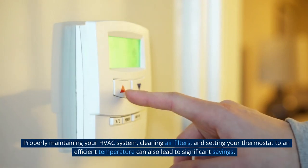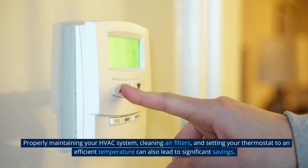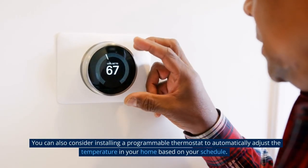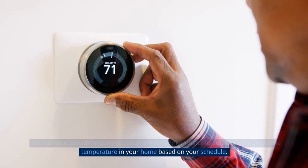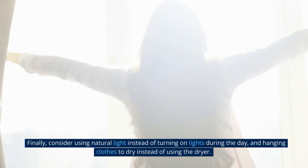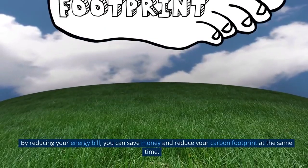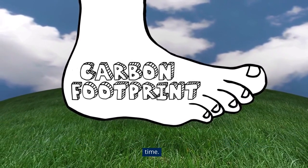Properly maintaining your HVAC system, cleaning air filters, and setting your thermostat to an efficient temperature can also lead to significant savings. You can also consider installing a programmable thermostat to automatically adjust the temperature in your home based on your schedule. Finally, consider using natural light instead of turning on lights during the day, and hanging clothes to dry instead of using the dryer. By reducing your energy bill, you can save money and reduce your carbon footprint at the same time.